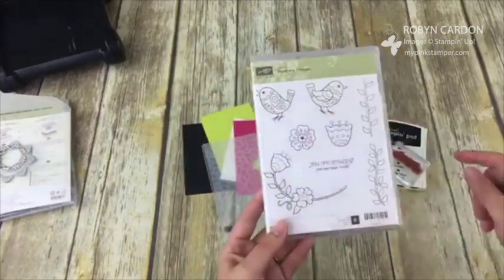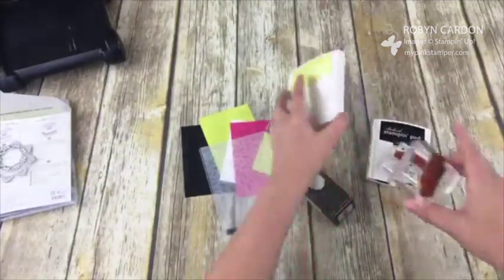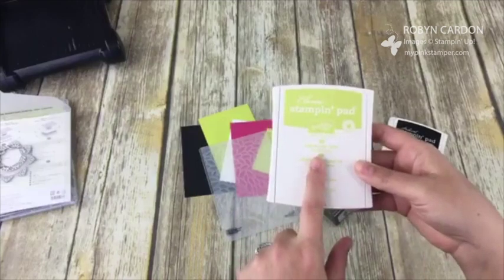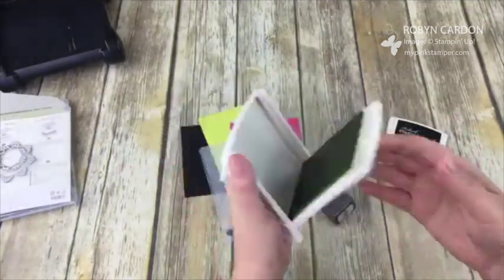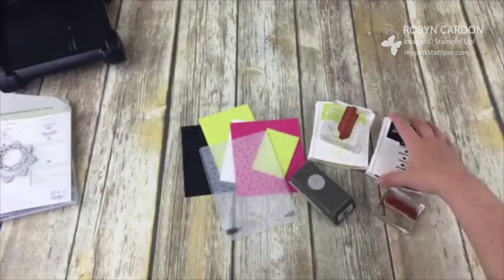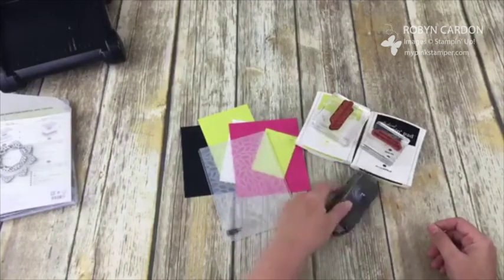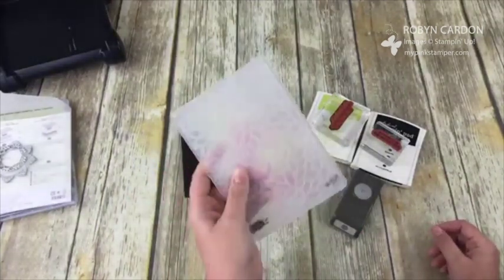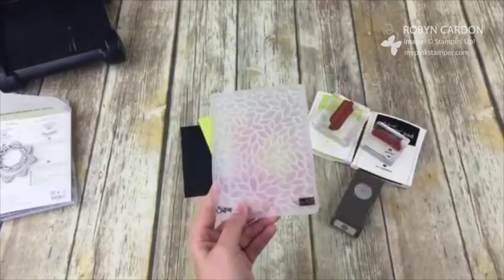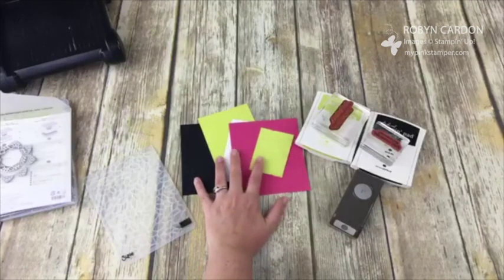I haven't even played with the birds yet — I'll talk about that in another video. We're using Lemon Lime Twist — if you ordered either of the new Eastern Palace bundles, this ink pad was included. It's our new in-color and my favorite; I think I'm going to use it on almost every card. I'm also using Basic Black, a one-inch circle punch, and the Petal Burst embossing folder. I love these fun and bright colors!